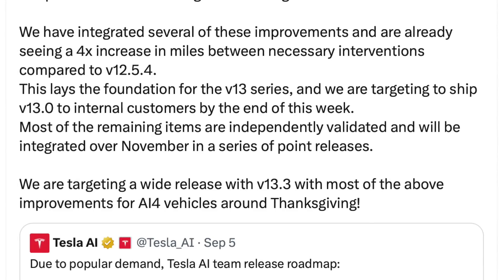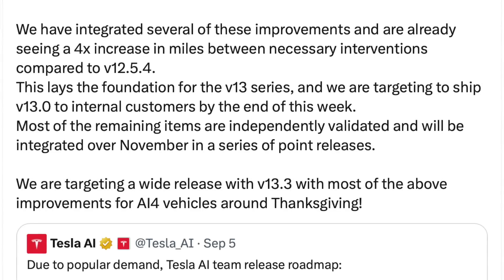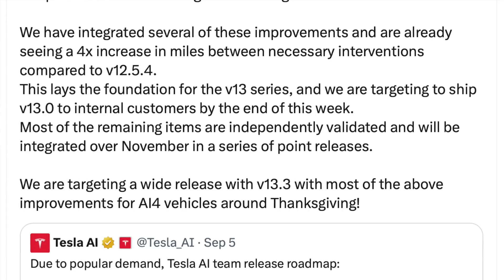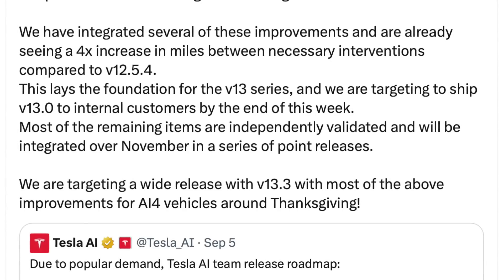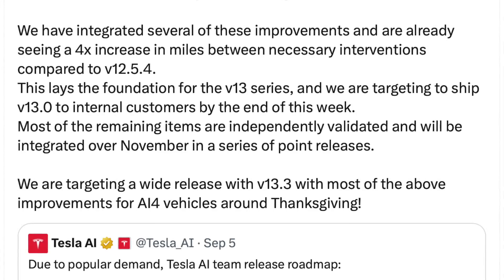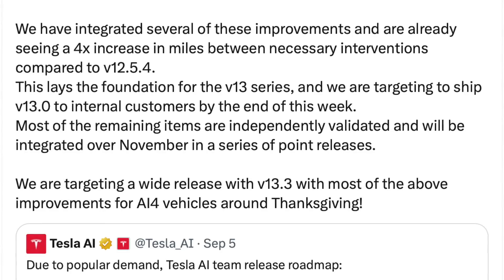This lays the foundation for the version 13 series, and Tesla is targeting to ship version 13 to internal customers — Tesla employees — by the end of this week. Most of the remaining items are independently validated and will be integrated over November in a series of point releases. They are targeting a wide release with version 13.3, with most of the above improvements for AI4 vehicles, around Thanksgiving.